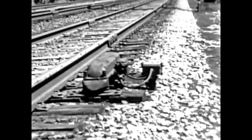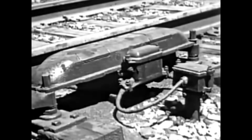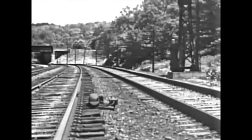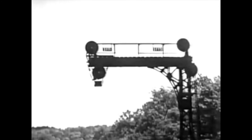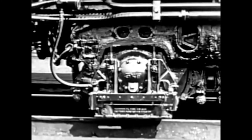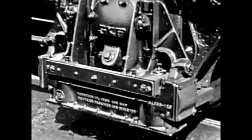As a train approaches a signal, the engine crew call the indication aloud to each other. This serves as a human check. New York Central trains have an automatic safeguard to make the signal system even more positive. A coil device called an inductor is placed at each signal and connected to the circuit. A companion device called a receiver is mounted on the tender truck of each locomotive. If a signal does not show clear when a train approaches, the engine man must forestall by pushing a lever at his side.